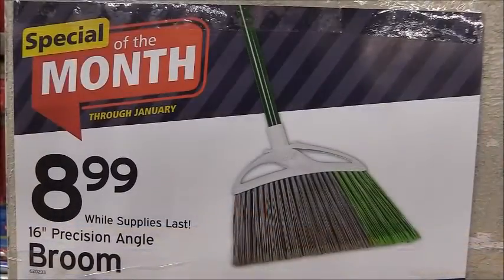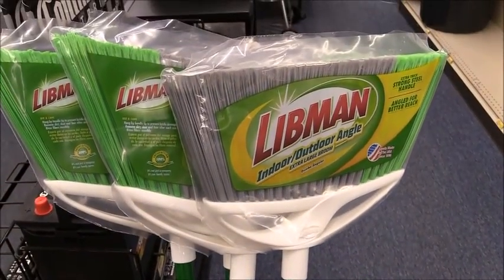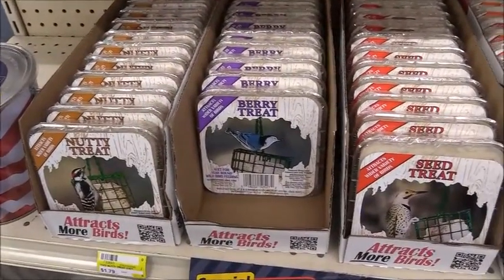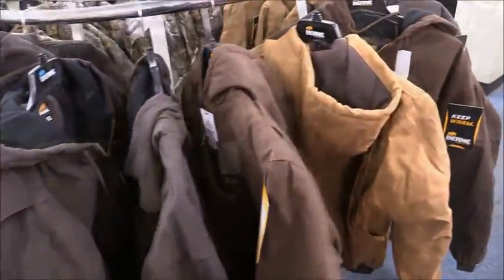The specials of the month for January: the 16-inch Precision Angle Broom marked down to $8.99. In suet treats to attract your favorite birds, 11-ounce marked down to $0.67 each — in high-energy Nuttyberry and Orange treats to attract your favorite birds to your backyard.